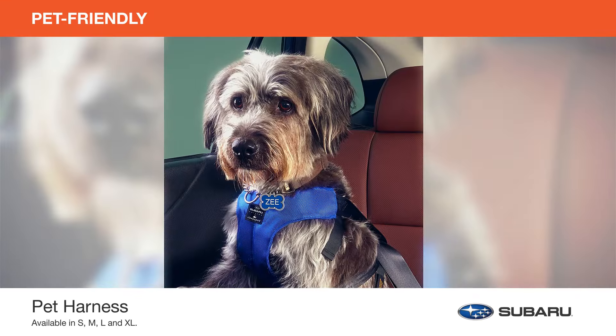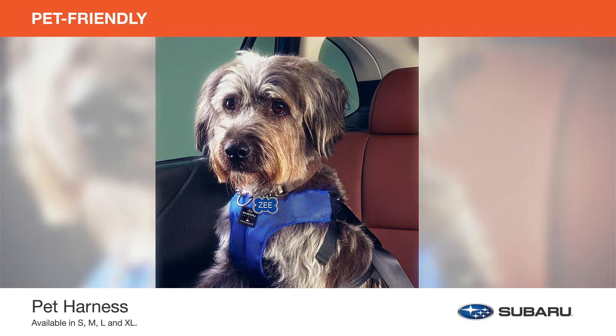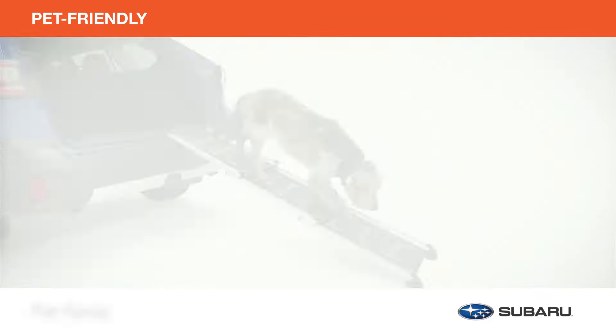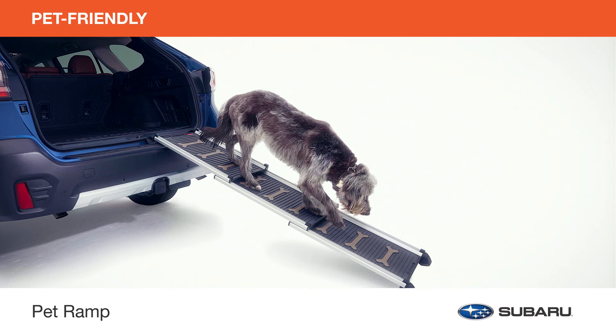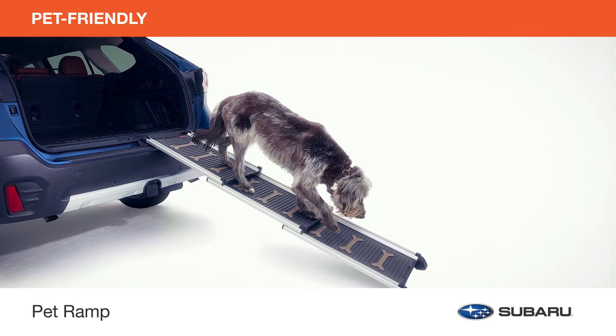Or buckle up your dog in the crash-tested Center for Pet Safety Certified Pet Harness, designed to help prevent injury in case of a vehicle collision. The pet ramp is especially suited for senior dogs or dogs with mobility issues and allows easy vehicle entrance and exit. When not in use, the ramp folds down to store in the cargo area.